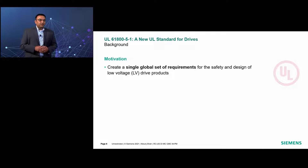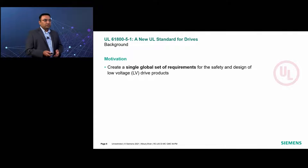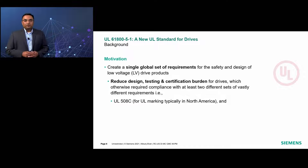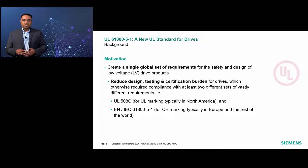The main motivating factors behind the development of this new standard was to replace UL 508C by creating a single global set of requirements for the safety and design of low-voltage drive products, reducing the design, testing, and certification burden. Previously, drives otherwise required compliance with at least two completely different sets of requirements: UL 508C for UL marking, predominantly in the US and Canada, and EN/IEC 61800-5-1 for CE marking, typically for drives installed in Europe and the rest of the world.